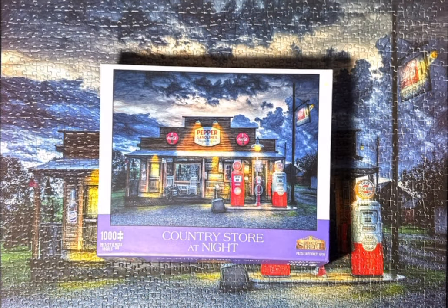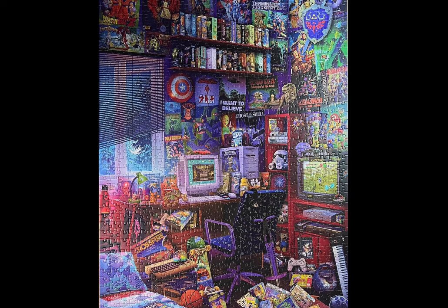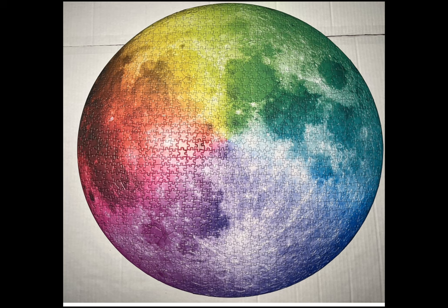Before I end this video, let me show you my other Michezo puzzles that are in my collection so far. The very first Michezo puzzle I did was in December of 2022 — it was The Happiest Kid in the World. Then a month or so later, I did Iron Horse Number Nine. And then the last one you see here is Gradient Moon.